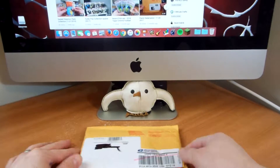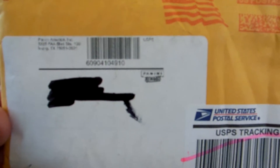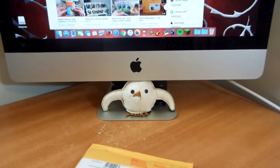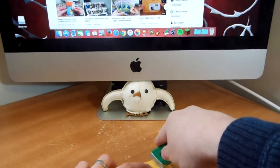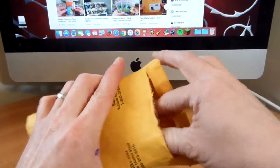Hey guys, Trading Carter here. Got a little package from Panini — opened up a few blasters and boxes, got those dreaded Panini points, and finally saved up enough to pick up a couple of autos. It came fairly quickly from Panini, so let's check them out.